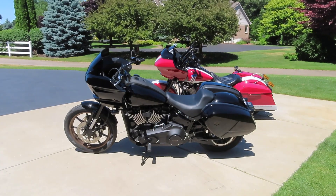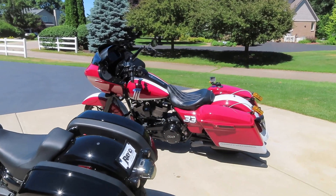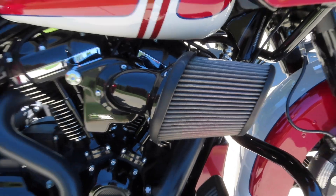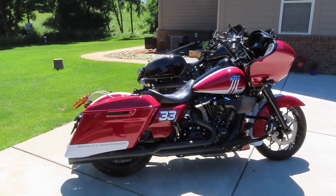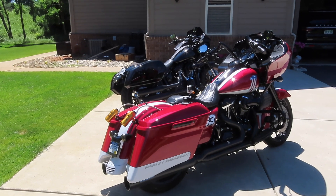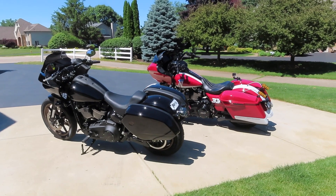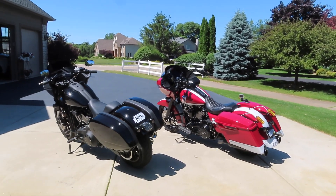Now we've got the bone stock 2022 Lowrider ST with the 117 cubic inch motor and we're going to race it against my dad's 2020 Road Glide with a Stage 2. This bike has an SNS 475c cam, a DND two-into-one billet cat exhaust, a Screaming Eagle heavy breather air cleaner, and it's tuned by Fuel Moto. We're speculating this bike makes anywhere from 115 to 120 horsepower and 120 to 130 foot-pounds of torque, while the stock Lowrider ST makes around 100 horsepower and 120 foot-pounds of torque.